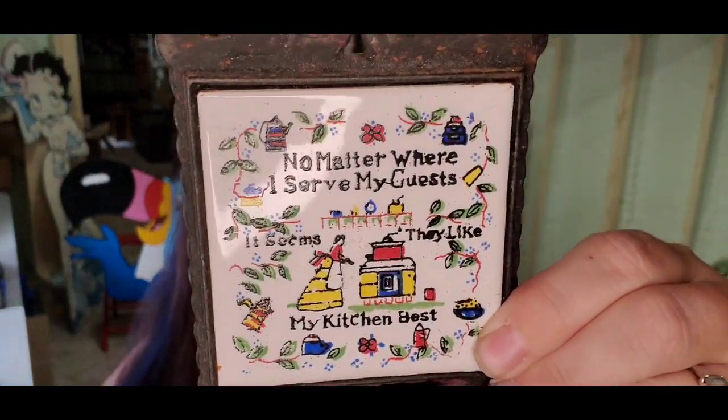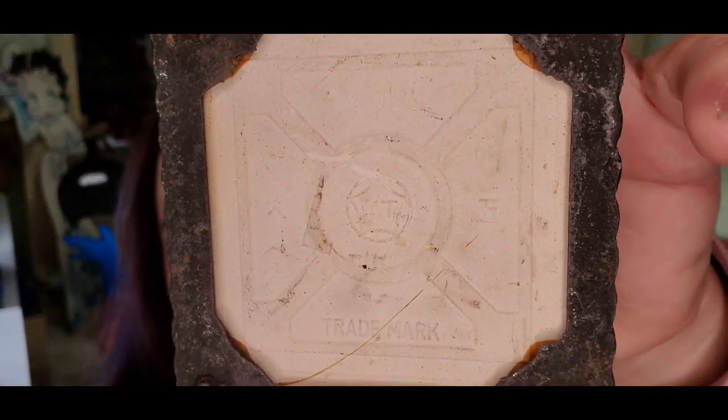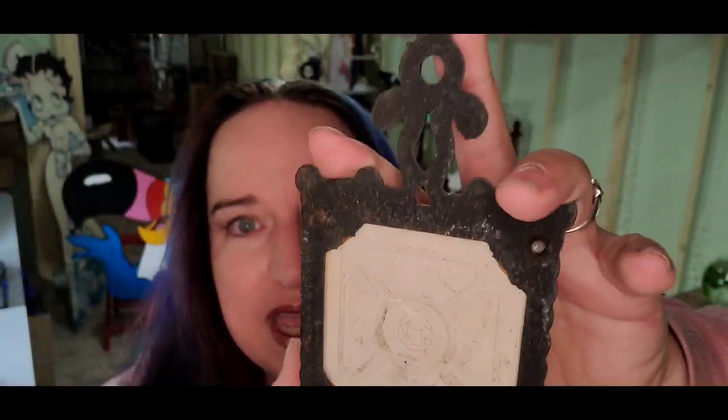Shipping out today: the first is this little trivet — really cute. It does say trademark on the back; I think it's made in Japan. Paid a quarter for this at my local flea market. It sold for $10.99 plus shipping; the buyer is $18 all in.